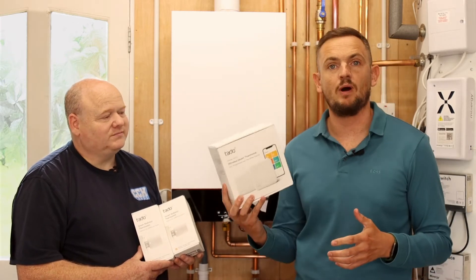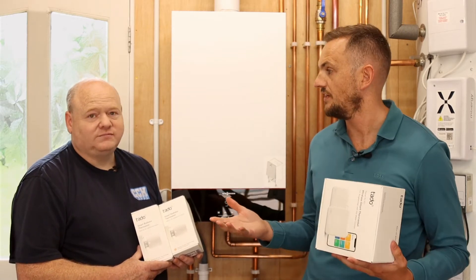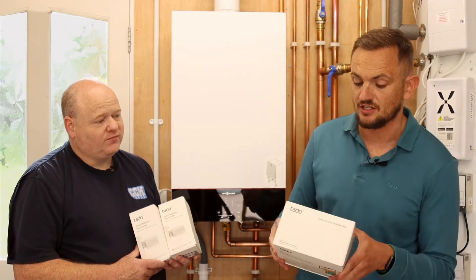It's by installing one of these — a wireless smart thermostat. This is a Tardo product; there are others on the market. Alan has fitted different ones throughout his career and they're all much of a muchness, with some having additional features.